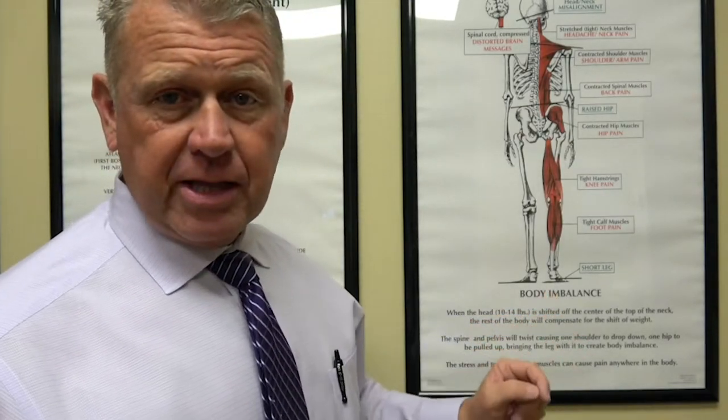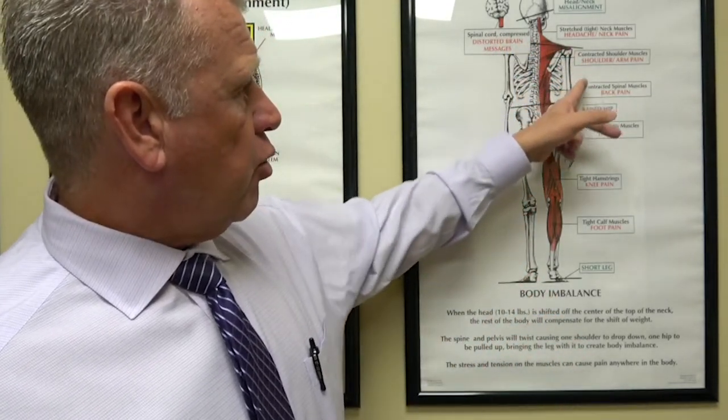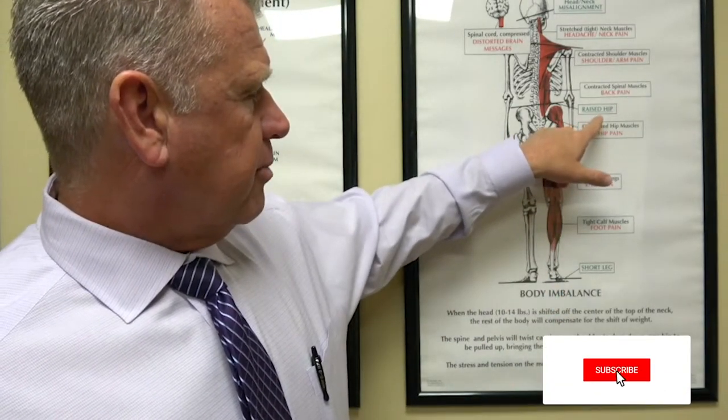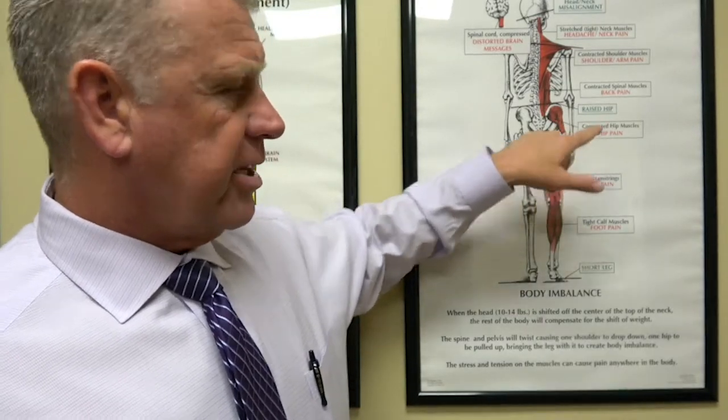The righting reflex's whole purpose is to make sure your brain — the control center, the head computer for the rest of the body — is level. It has its own leveling system to make sure it's always perfectly balanced. So if one of these bones gets moved or rotated, to compensate, the body will drop down one shoulder, lift up one hip, making one leg shorter than the other. That throws your weight distribution off and causes one hip to be raised, which in turn forces it to work abnormally, carrying more weight. So if you pull one hip up, all of a sudden your body tilts that direction and puts more stress on that particular hip.